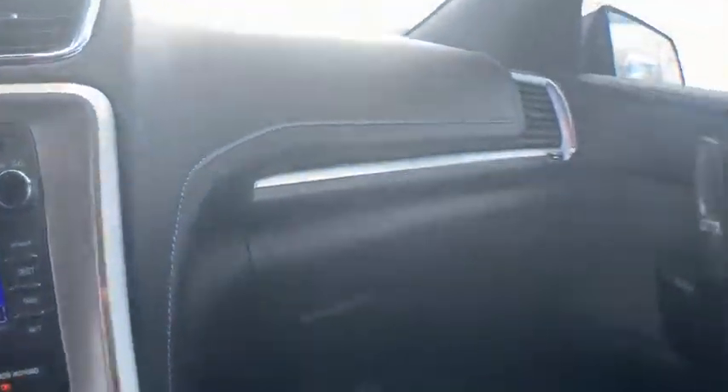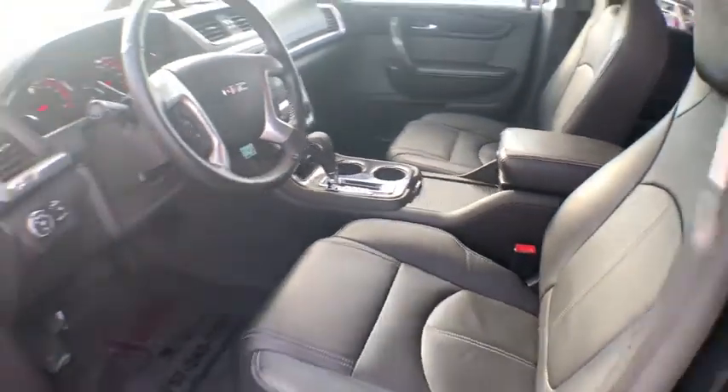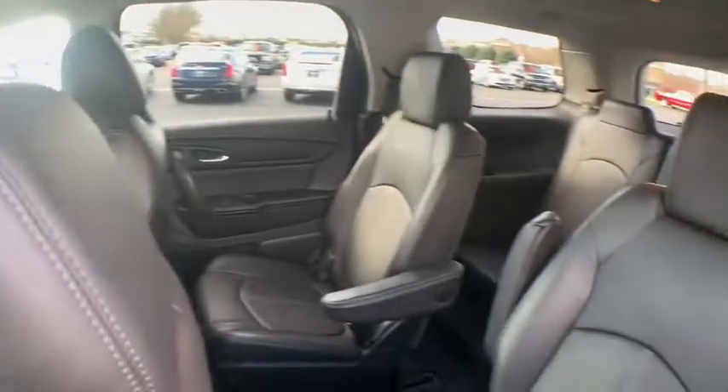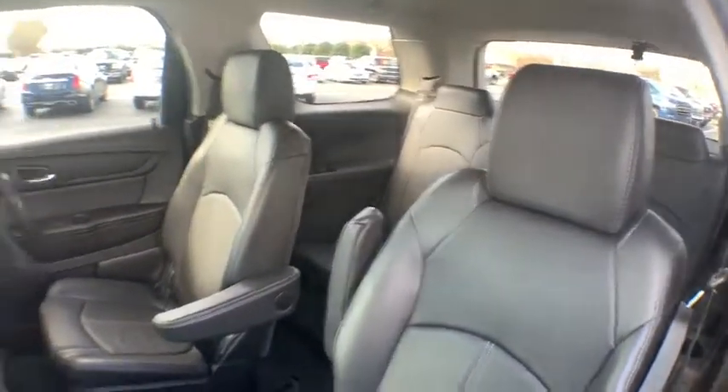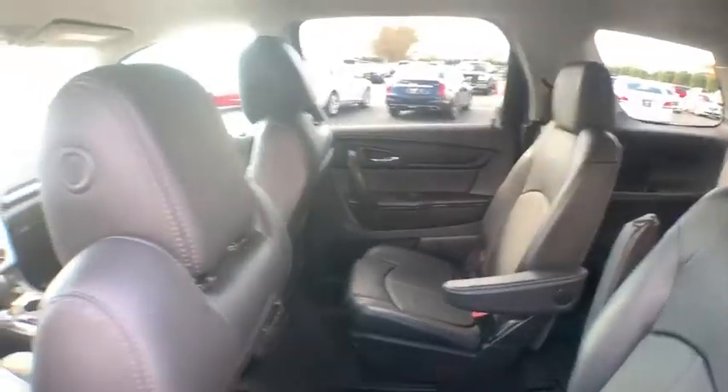Auto-dimming rearview mirror, four-wheel disc brakes, universal garage door opener, center armrest, security system, compass, electronic stability control, fog lights, power windows, heated front driver and passenger seat.